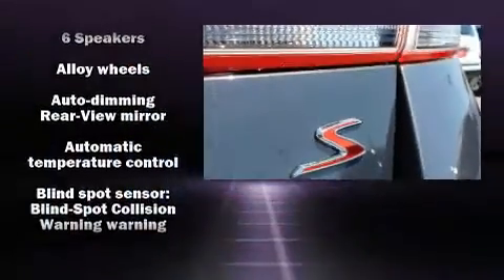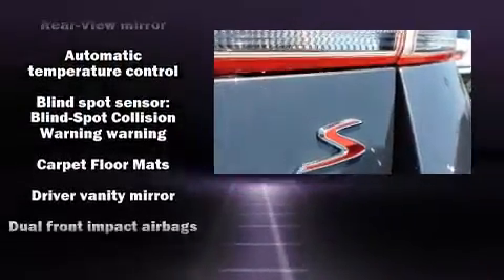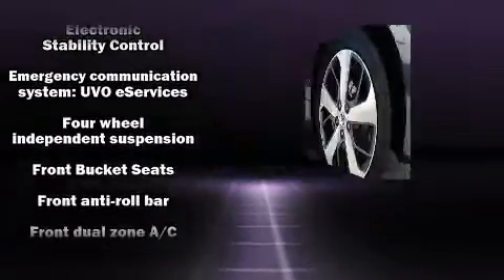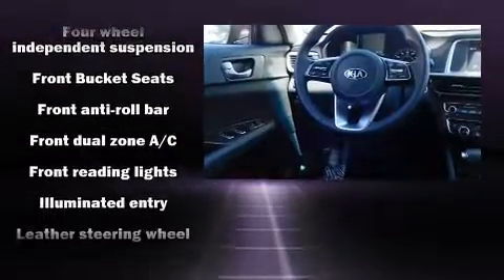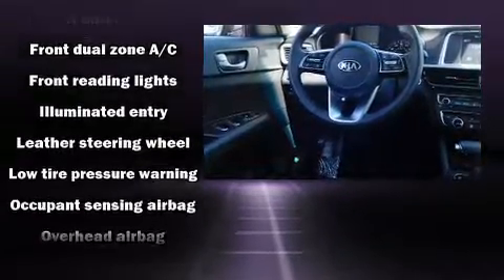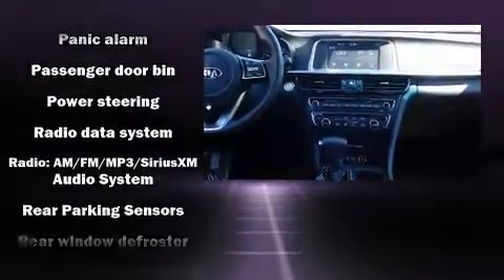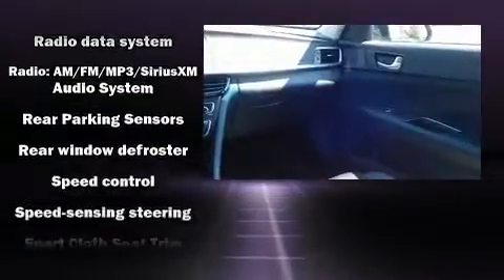Kia prioritized practicality, efficiency, and style by including one-touch window functionality, variably intermittent wipers, a trip computer, a blind spot monitoring system, and air conditioning. Audio features include an AM FM radio and six speakers, enhancing the audio experience throughout the interior.